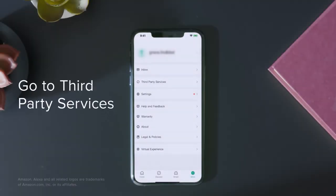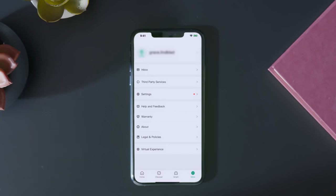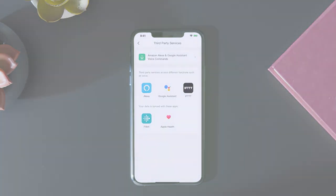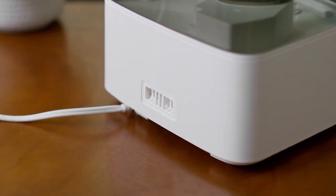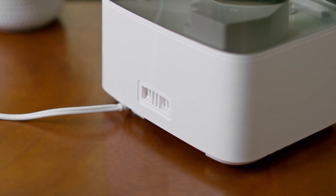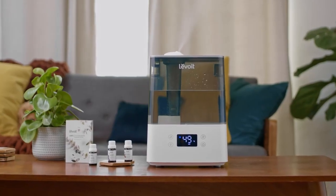Already lying down in another room or have your hands full with a newborn? Easily pair a third-party voice assistant for hands-free control. Featuring BPA-free materials and quiet operation, the Classic 300S is perfect for bedrooms and nurseries. With noise levels that never exceed 30 decibels, the Classic 300S is quieter than most other humidifiers.